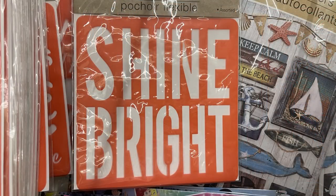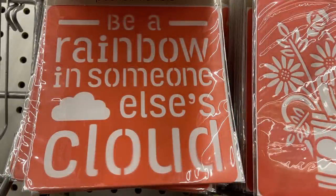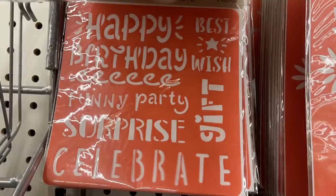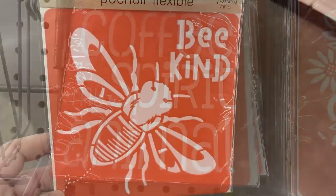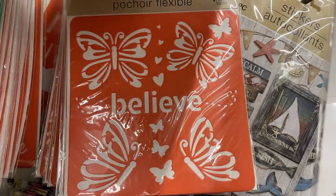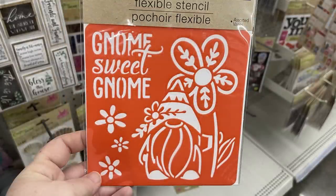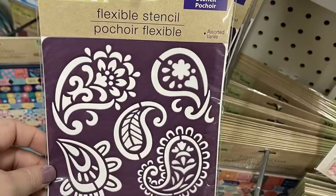More stencils: 'dream big,' 'be a rainbow in someone else's cloud,' 'trust yourself,' 'happy birthday fun party surprise,' 'coffee is my spirit animal.' I love this one that says 'be kind' with a giant bee, and 'believe' with butterflies and hearts. My personal favorite is the watering can with flowers — so cute! There's also 'gnome sweet gnome.'